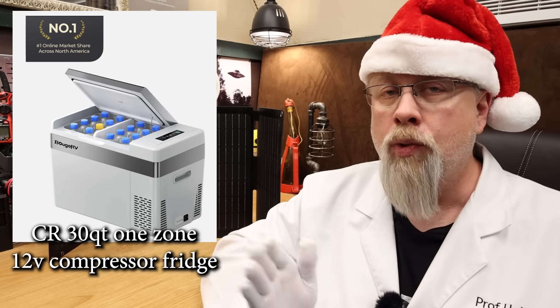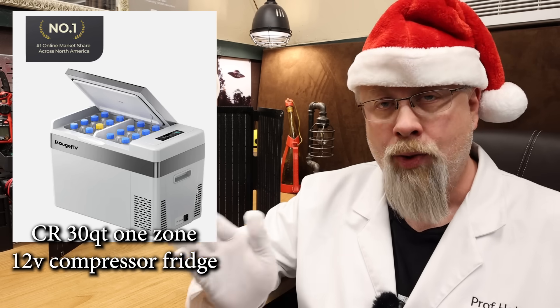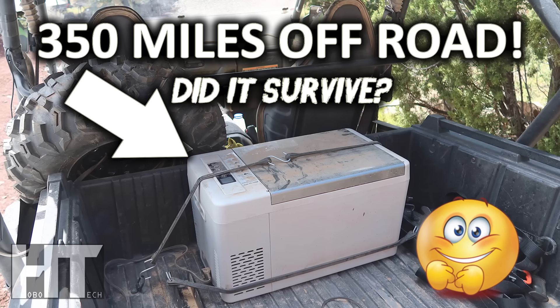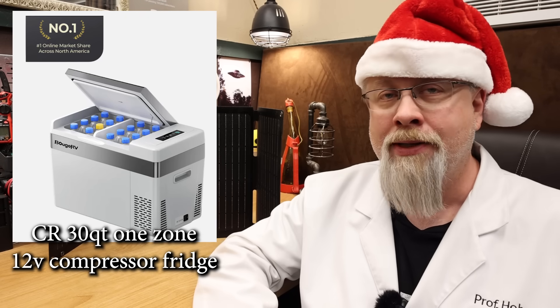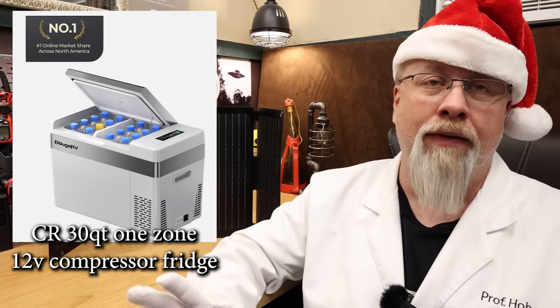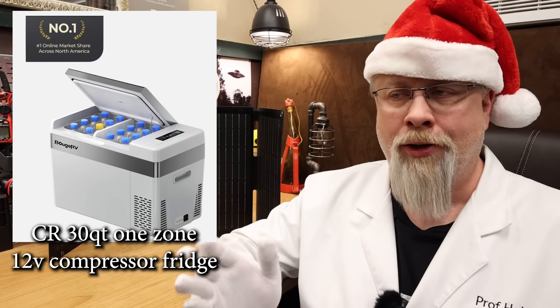They do sell a smaller 23 quart model that I used for over a year in my side-by-side. That thing went through a ton of dust, rain, and mud and kept on working. The pad on the top got kind of difficult to see once it got wet, but the whole thing just kept on working.